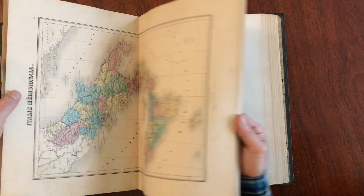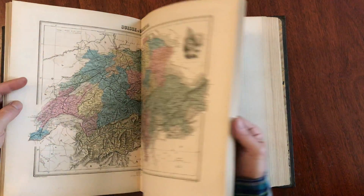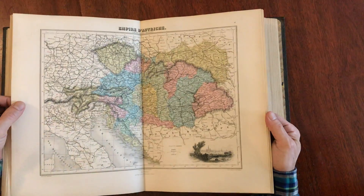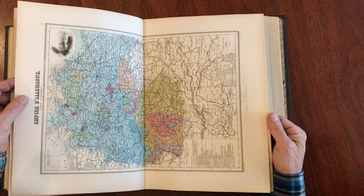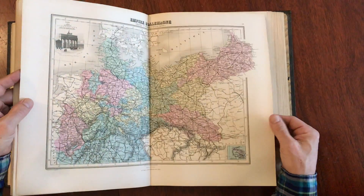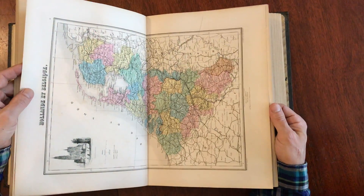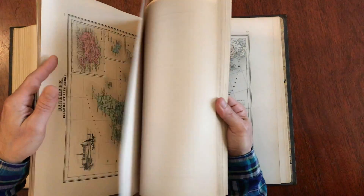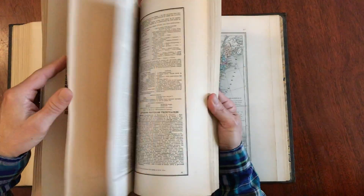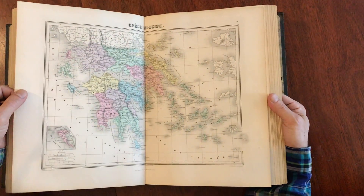What distinguishes this example is just how clean and fresh and bright it is throughout — any flaws, age toning, or anything like that is very minor. Vienna and the Austrian Empire — just a very pleasing decorative atlas, around 1881 I believe. And here's Holland, the Netherlands; Sweden and Norway; Denmark; Russia; Turkey and the Balkans; and Greece — modern Greece.